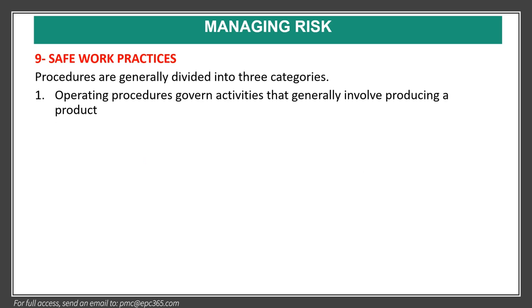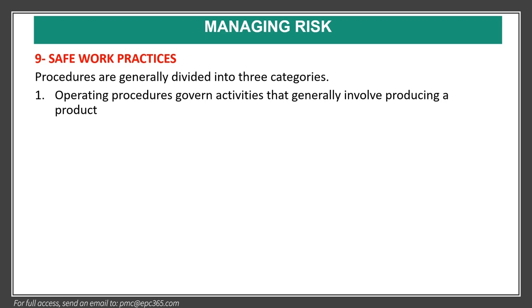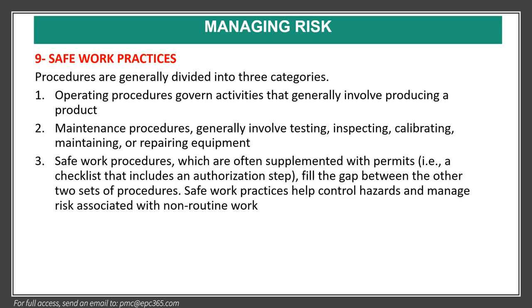Element nine covers safe work practices. Procedures are generally divided into three categories: operating procedures, which govern activities involving producing a product; maintenance procedures, which involve testing, inspecting, calibrating, maintaining, or repairing equipment; and safe work procedures, which are often supplemented with permits acting as checklists with authorization steps. Safe work practices help control hazards and manage risk associated with non-routine work.